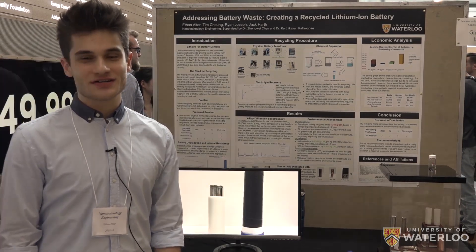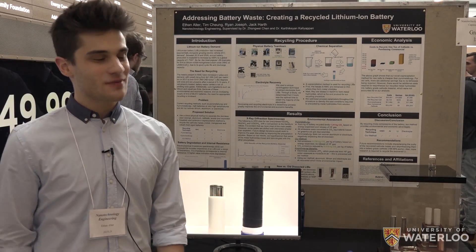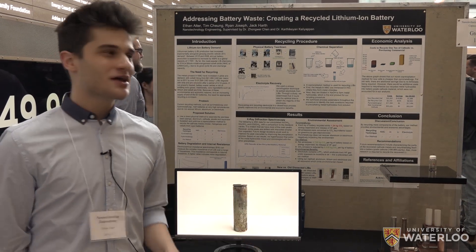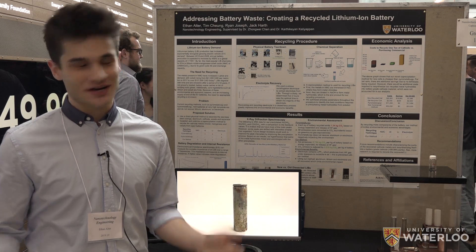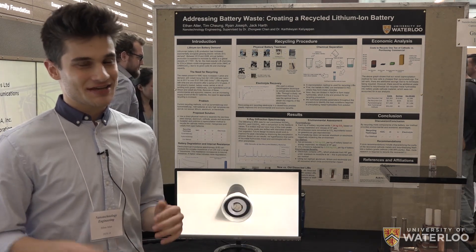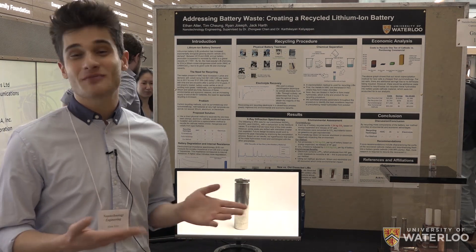In recent years, electric vehicles have skyrocketed in demand. By the year 2025, there should be 10.8 million EVs sold, compared to about 1.5 million this year. And with all of these electric vehicles are battery packs, which contain thousands and thousands of lithium-ion batteries.